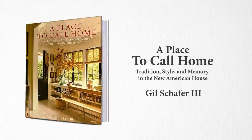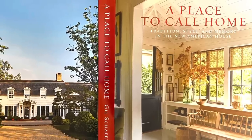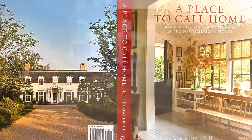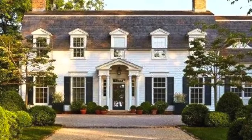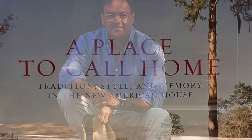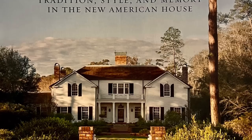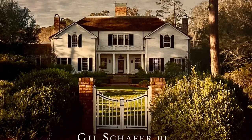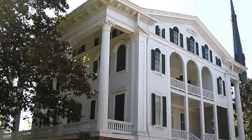A Place to Call Home: Traditional Style and Memory in the New American House by Gil Schafer the Third. Gil Schafer the Third is an award-winning architect and one of the world's leading experts on contemporary classical architecture. He is a member of Architectural Digest's AD 100 and a winner of Veranda's Art of Design Award. Schafer is a member of the Yale School of Architecture Dean's Council.